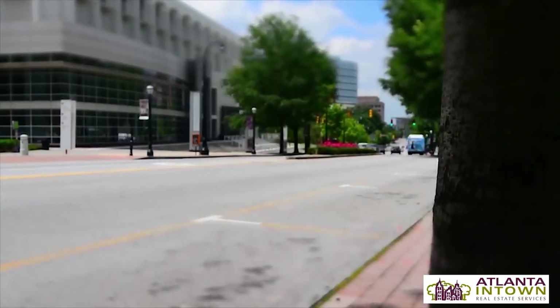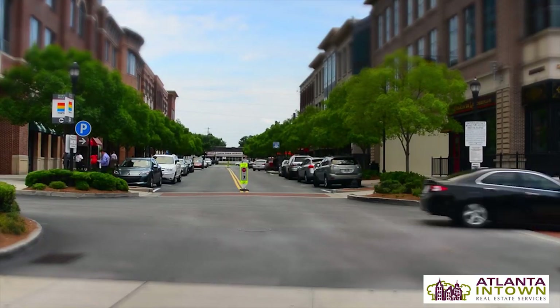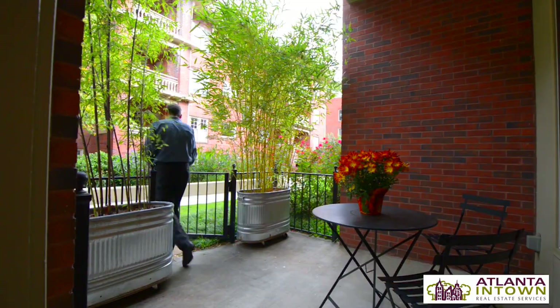What I like about this home first and foremost is the location — it's right in the heart of Midtown. If you're looking for a walkable neighborhood close to restaurants and shops, right on Piedmont Park, you can't get a better location than this. You can literally walk out your back patio door through the courtyard and you're in Piedmont Park.